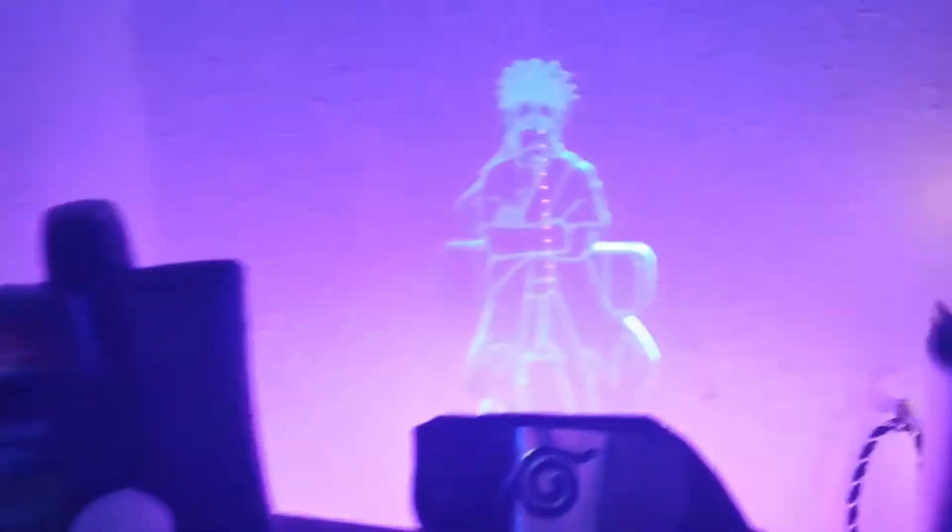Right here on my dresser I have some deodorant, a Naruto headband, a cup with some pencils, and my Nintendo Switch. I also have this custom-made clock with my name on it, and then I have LED lights behind the dresser — I don't know what brand it is.